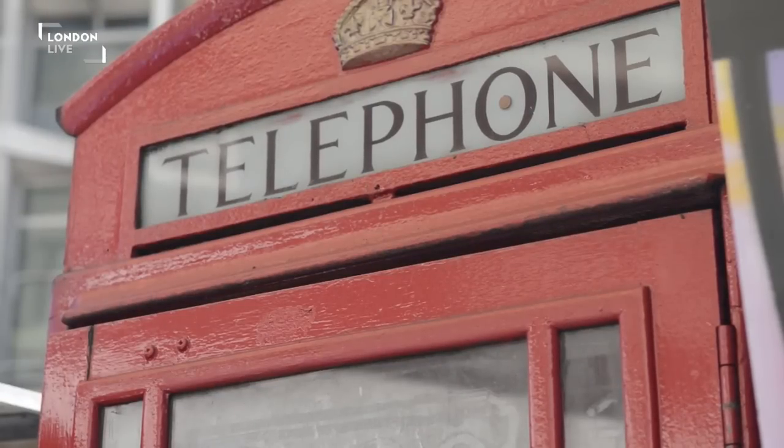We both studied geography at LSE and we learnt a lot about public space and what's wrong with public space — how it's not really working in the interest of the public anymore. And then one day Howard was walking home from university and he saw a phone box and thought it would be great if we could do something with this.